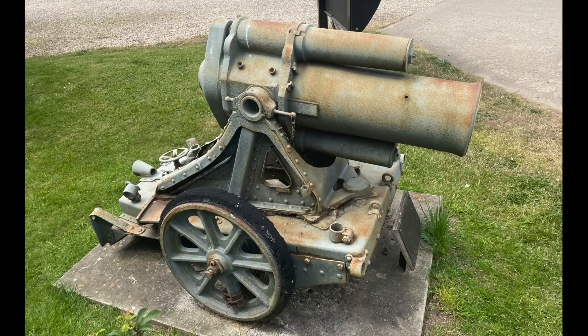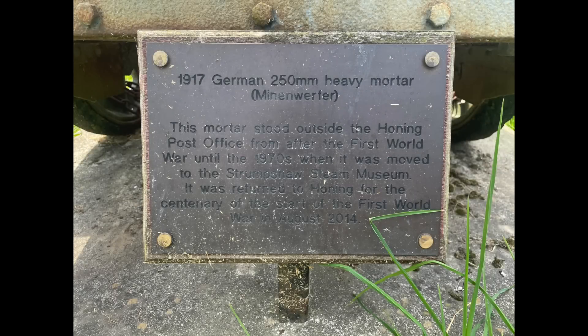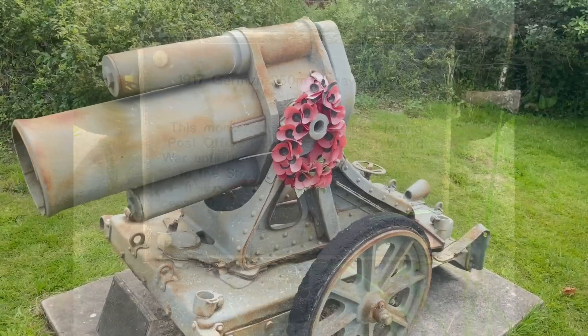It stood outside the village post office until 1970, when the local landowner and World War I veteran Colonel Reginald Qubit donated it to the Strumpshaw Steam Museum. In 2014, to mark the centenary of the outbreak of World War I, the Minenwerfer was returned to Honing and displayed outside the village hall, where it has remained to the present day.